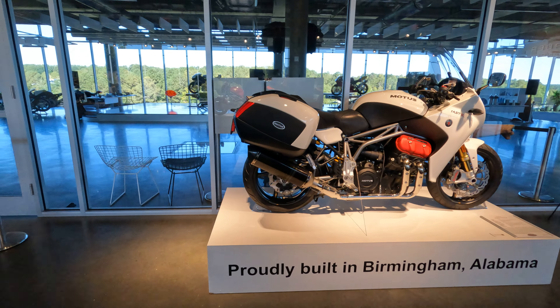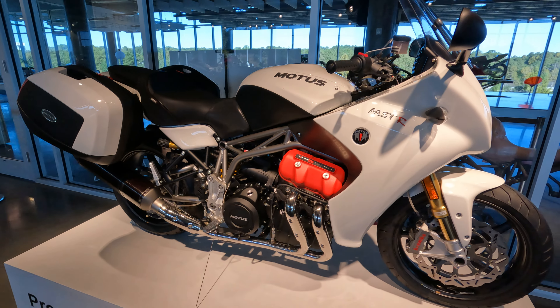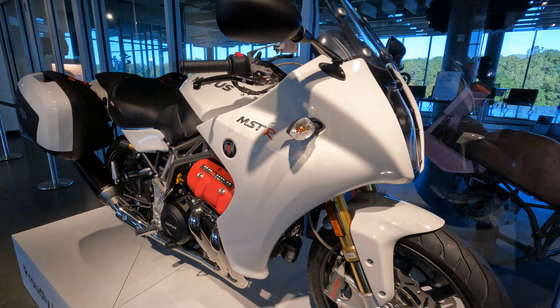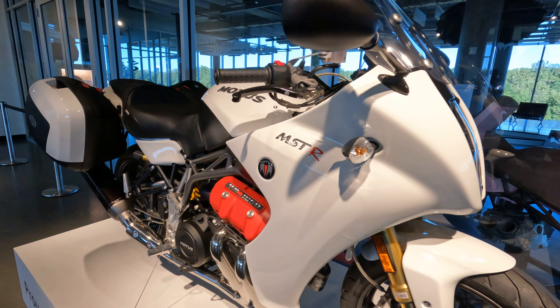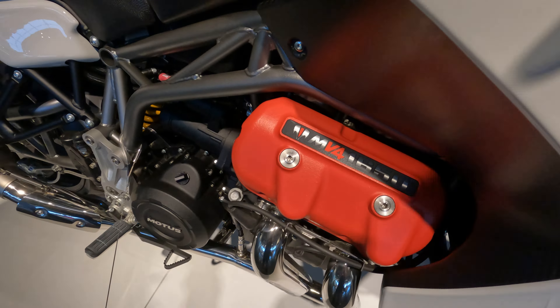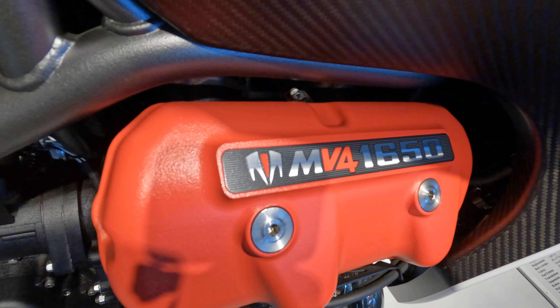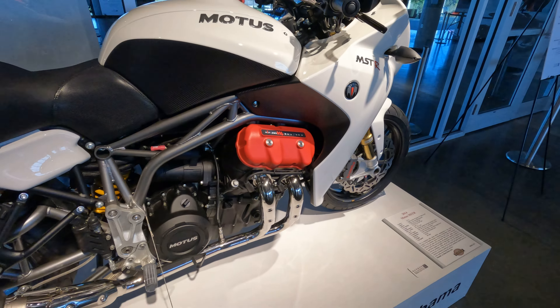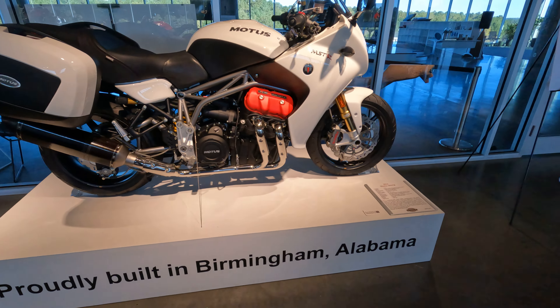This is a Motus V4 — this is the MSTR. Unfortunately, I don't believe Motus is operating anymore. They were a company out of Birmingham. This is a 1650cc V4. Again, just a beautiful motorcycle. But, you know, it's hard to compete with the big guys.